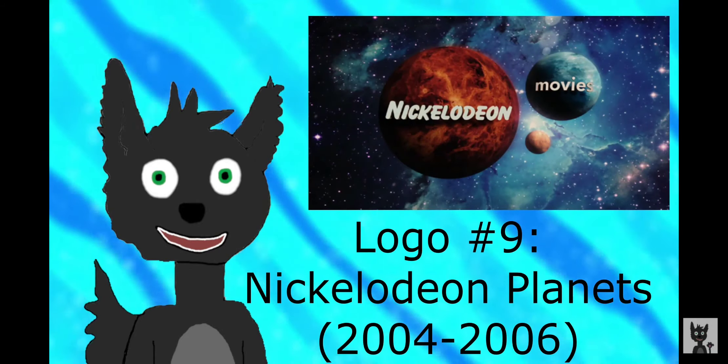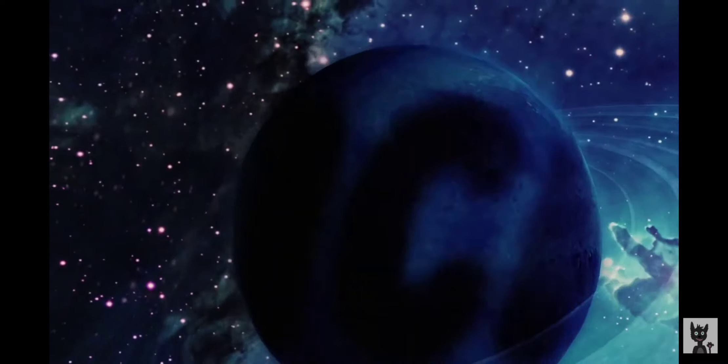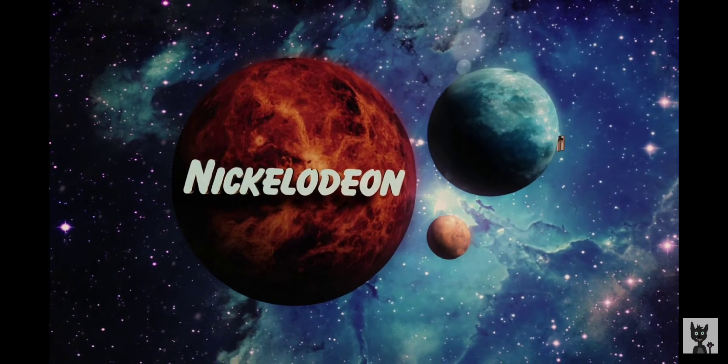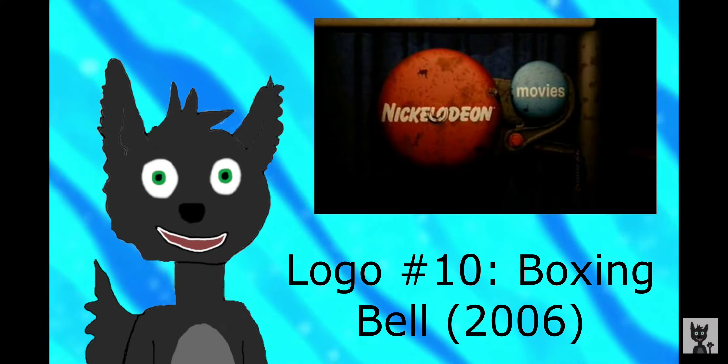Now we have another generalized logo. This is Nickelodeon Planets, and it was used from 2004 to 2006. It's an okay logo for what it is, but I think the last logo should have been used instead of this one. The next logo is Boxing Bell, and it was used for Nacho Libre in 2006.